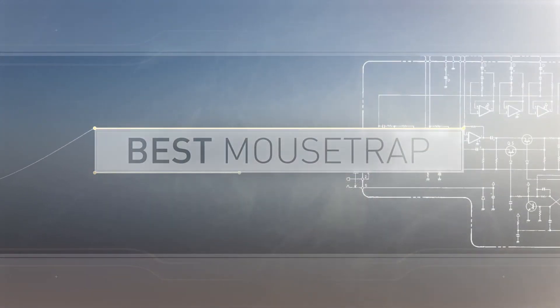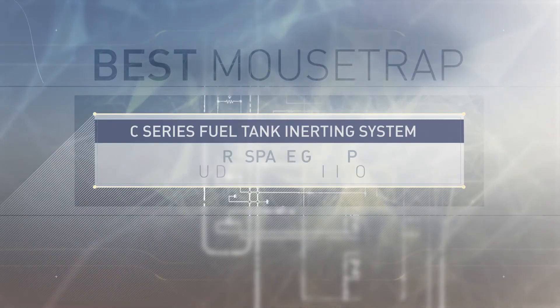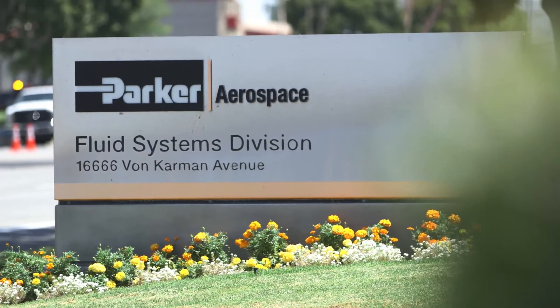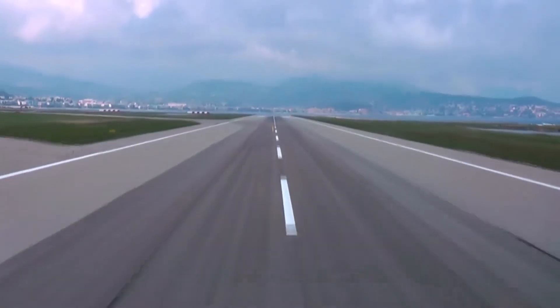Best mousetrap is where the mousetrap award has started at Parker. This is what we recognize each year — what we call new to the world or new to the market. Our best mousetrap winner this year is the C-series fuel tank inerting system, from the fluid systems division in Irvine, California, part of our aerospace group.